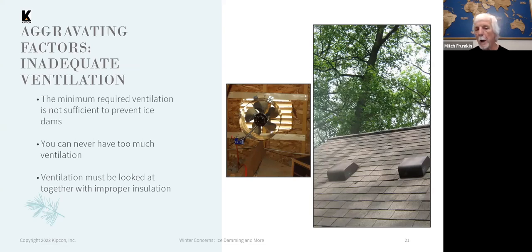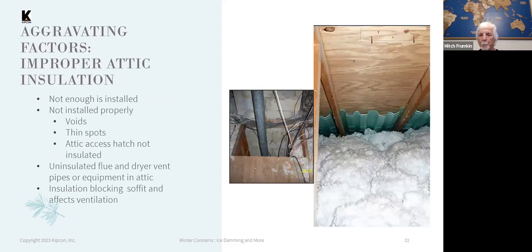All of those things allow warmer air to stay in the attic and exacerbate the conditions where warm air causes snow melt. With regard to insulation, either not enough insulation or too much insulation that's blocking the ventilation are both a problem — in general for your attic space, but in particular for ice damming.